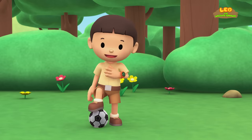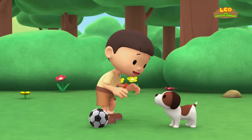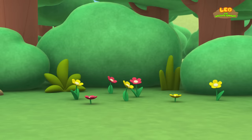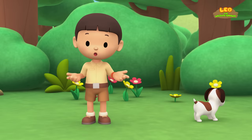Hi everybody! My name is Leo! I am a Junior Ranger, and this is my puppy Hiro! Let's play soccer, Hiro! Get the ball! Hey, where can it be? I saw the ball going in this direction!